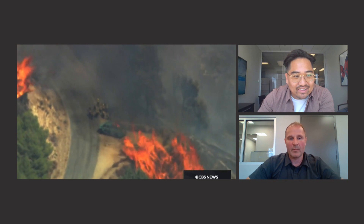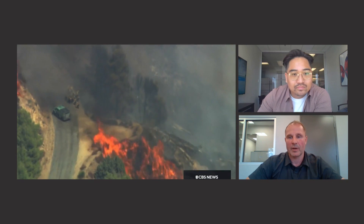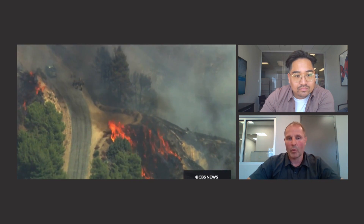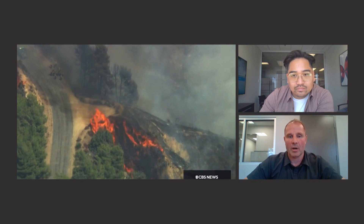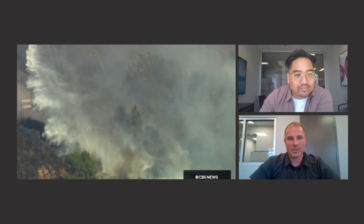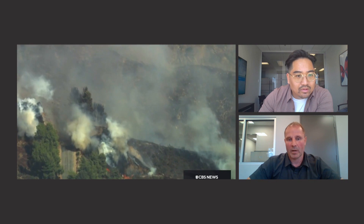That would basically be used in initial attack operations, but a lot of heavy helicopters are used to support large incidents, especially around communities. They can work in steep terrain and carry large volumes of fluid on board. In some cases they would use retardant, other cases foam, other cases just water. Their standard drop is around 2,400 gallons. Wow, that is a lot of water.